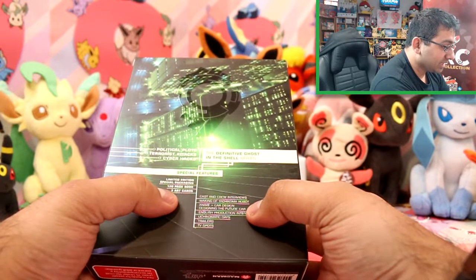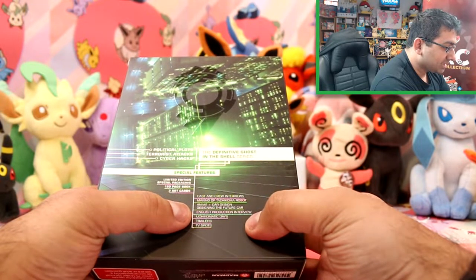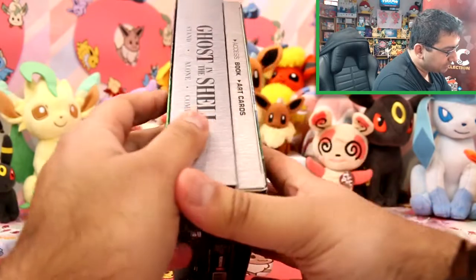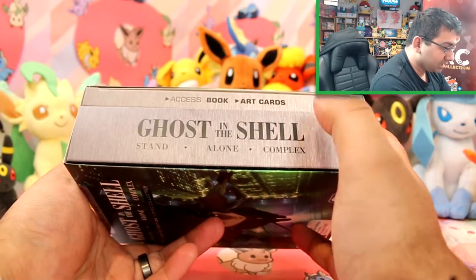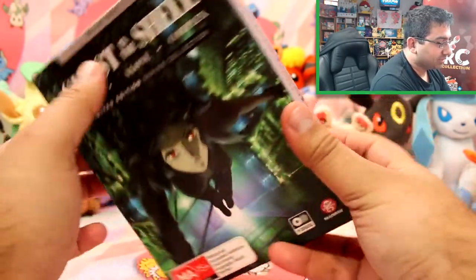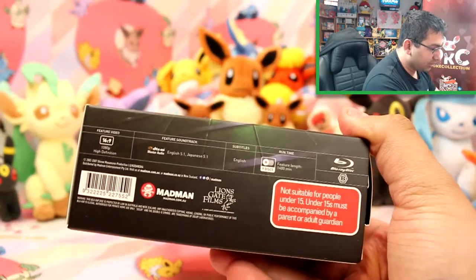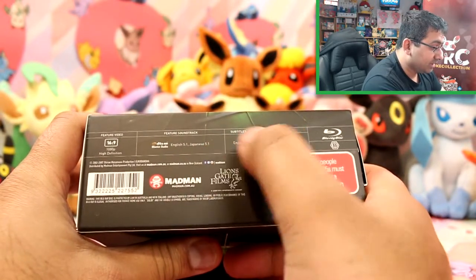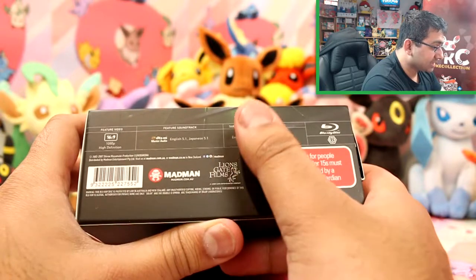It has cast and crew interviews, the making of the Tachikoma robot, anime and car design, English production interview, Yokiko-matic days, and trailers and TV spots. It's got this really cool embossed embellishment on the box. This box here contains probably the nine discs, and then we've got the access book and art cards. It does have English in 5.1 and Japanese as well. Subtitles only in English, and it's 1400 minutes long — that's insane. It's 16x9 and Blu-ray.